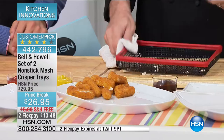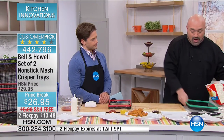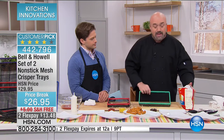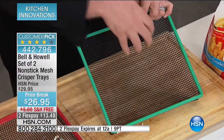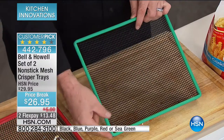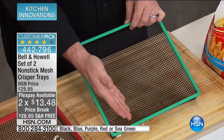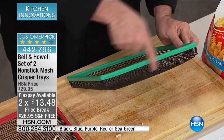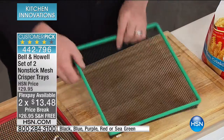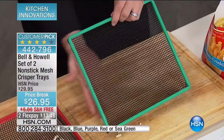You're getting both the large and the small tray in your choice of color. These are very strong with a steel rim and are going to last a long time. Every single one of us uses oven pans.